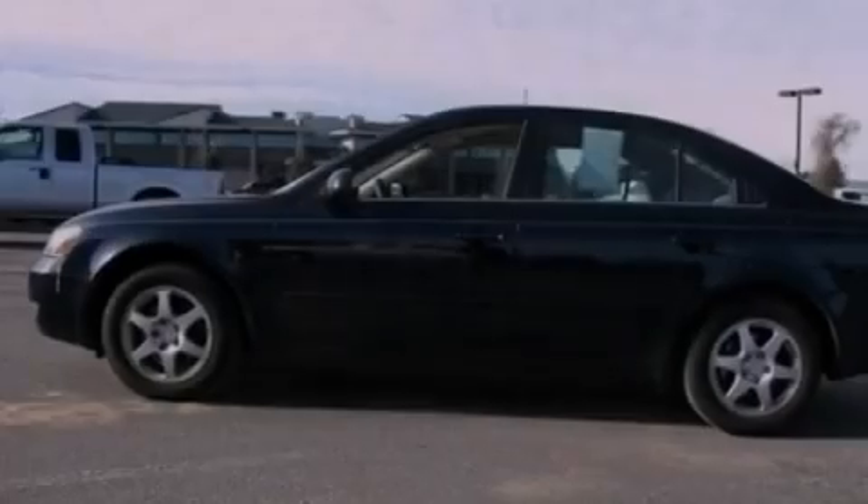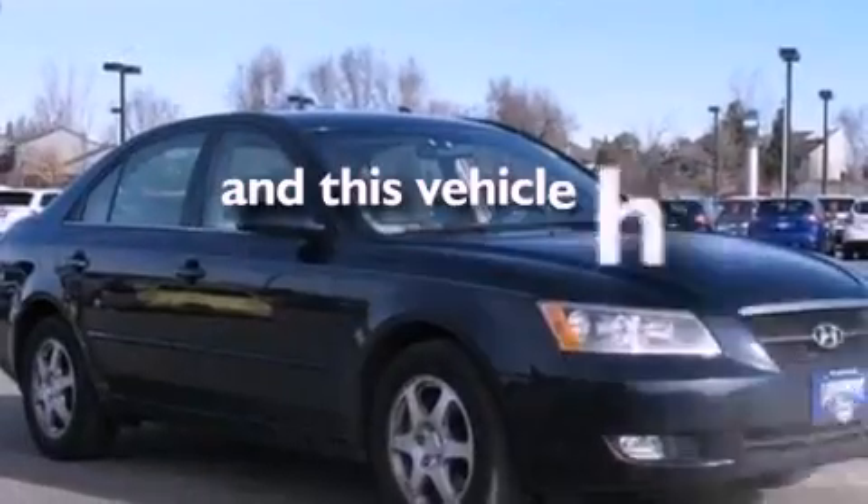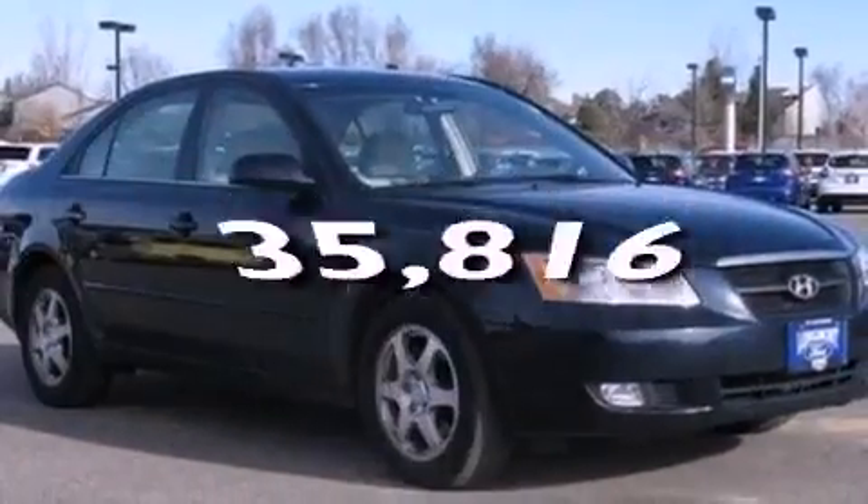Additional features include a 4-wheel independent suspension, a security system, an anti-lock braking system, cruise control, and this vehicle has fewer than 36,000 miles on the odometer.